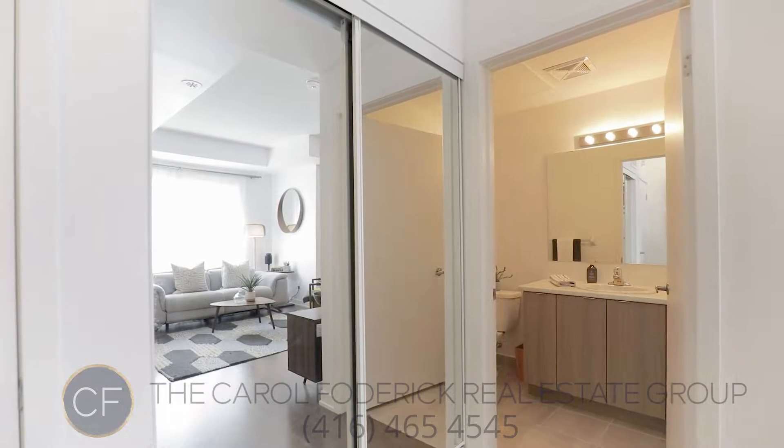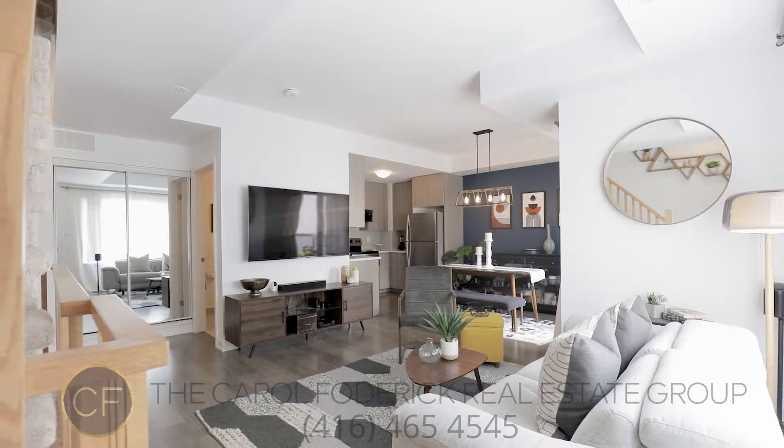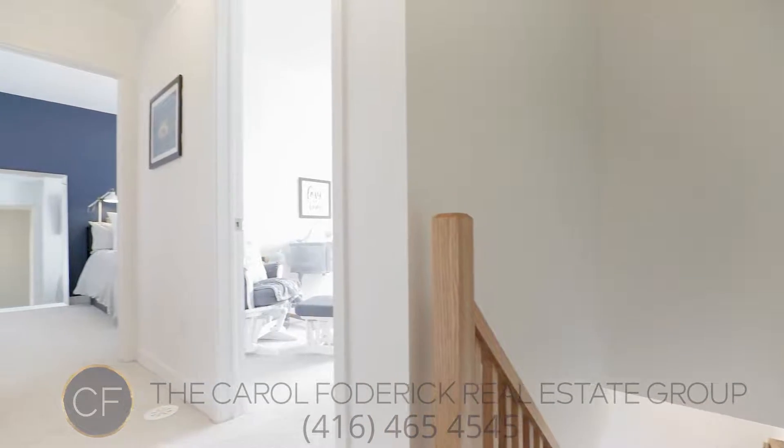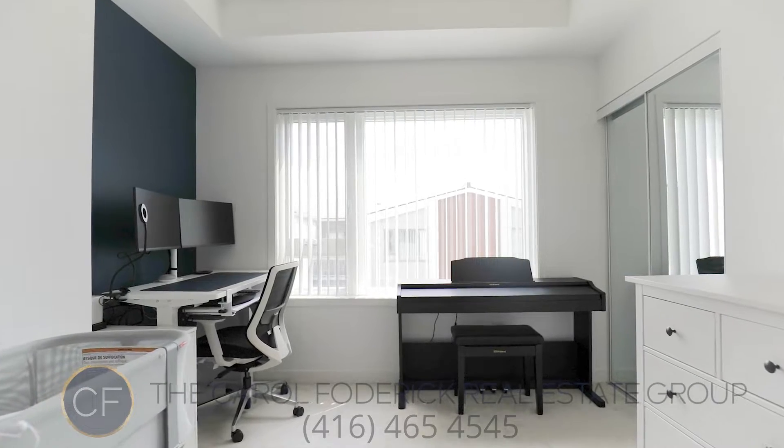I invite you to take a quiet stroll through Rosebank Park, a sprawling community in the heart of Scarborough. If you're a first-time buyer looking for an opportunity to get your foot in the real estate market, this is the home for you, so please reach out to me to set up your private showing.